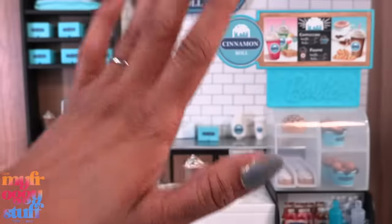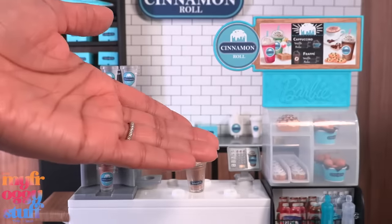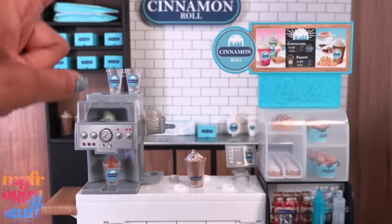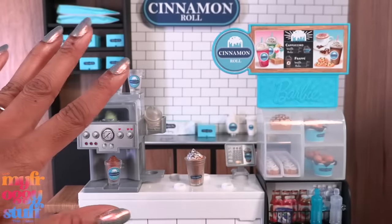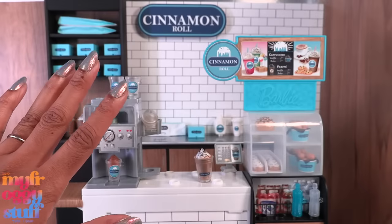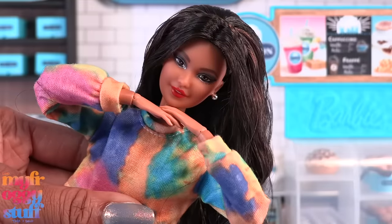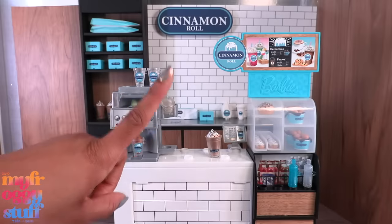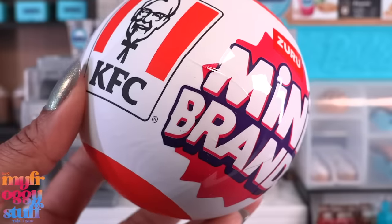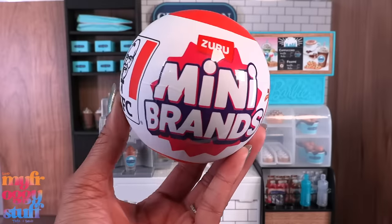What's up doll collectors, hobbyists, fab besties! I'm Toya, an adult doll collector — welcome to my Miniverse. In a recent video we turned a Barbie play set into a mini brand store slash restaurant inspired by Cinnabon, allowing us to display our mini brands and use them with our dolls. I ordered the new KFC mini brands from Amazon — they were $7.99 each — and they just arrived!